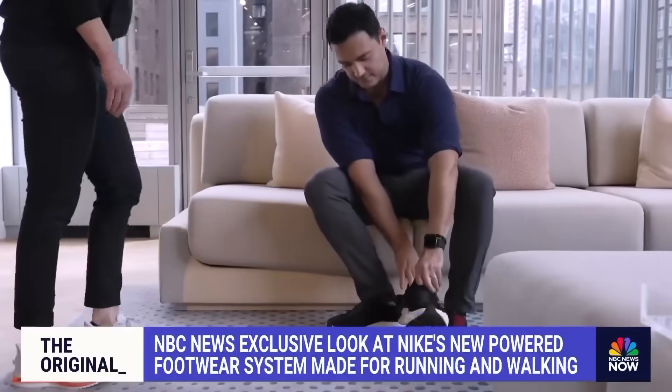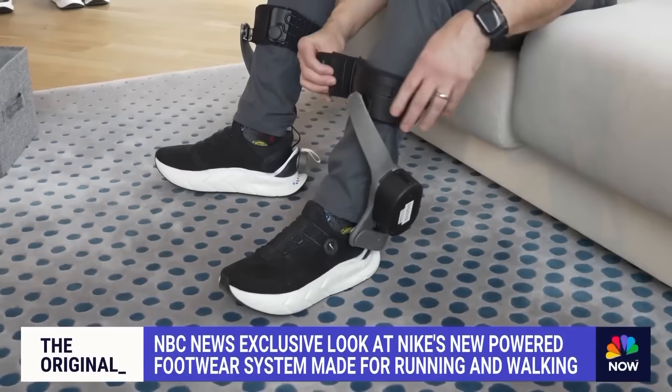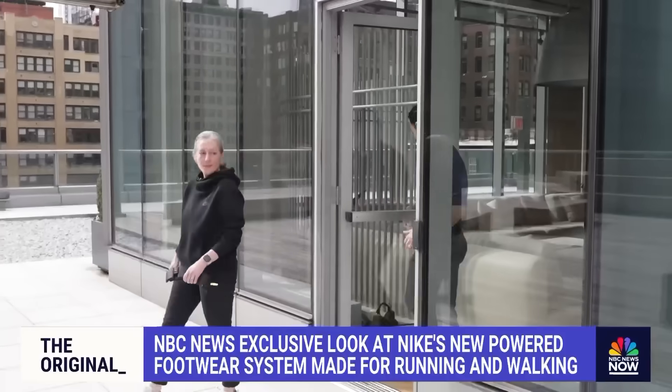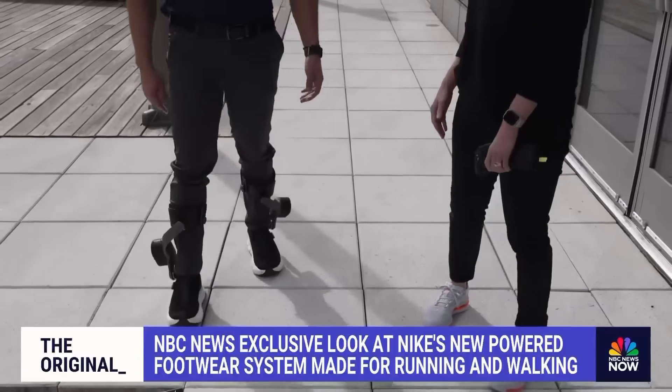We're still in prototype phase. It's not yet available for customers, but we got to try out a pair. So we're just going to give you a chance to walk around in those a little bit. They just feel like some tall boots or something.